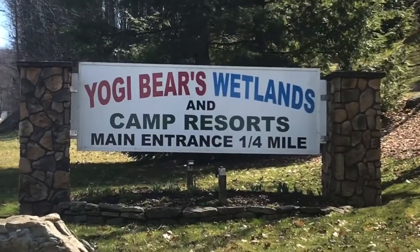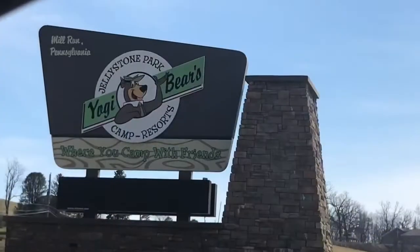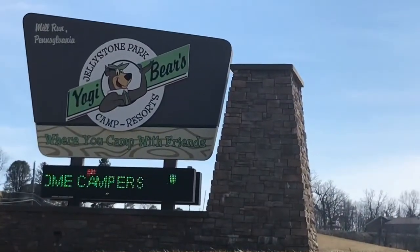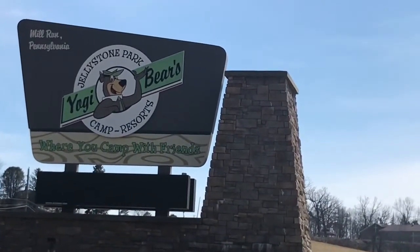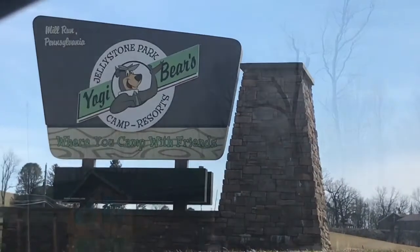We're coming up on Yogi Bear's Jellystone Park in Mill Run, PA. It's March, so as you can see here, here is the sign. We are in Mill Run, Pennsylvania. Obviously the campground's not open, but let's see what we can see here.